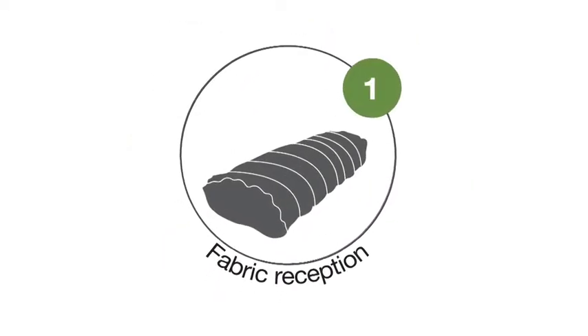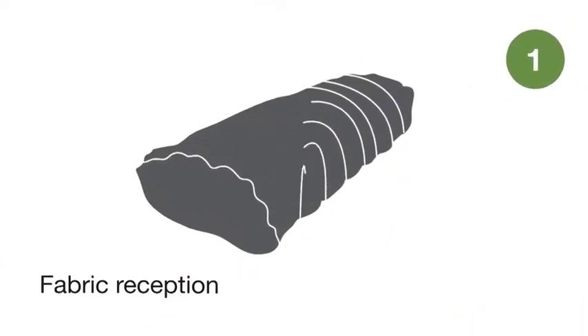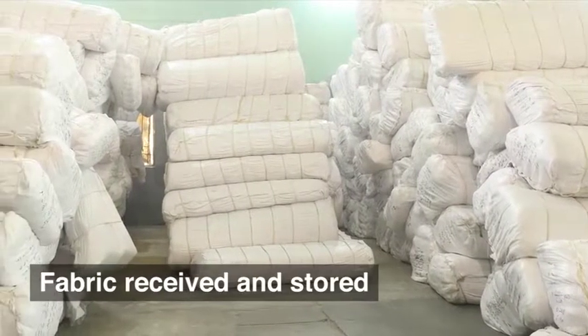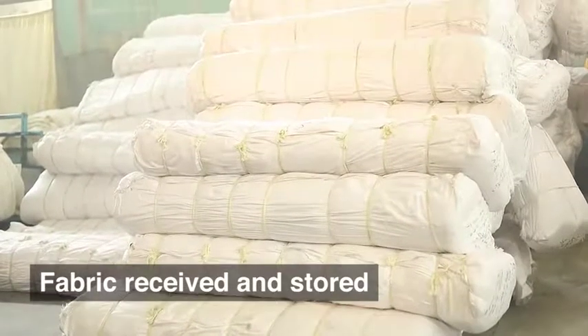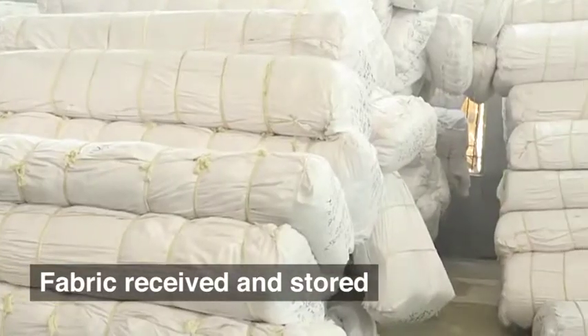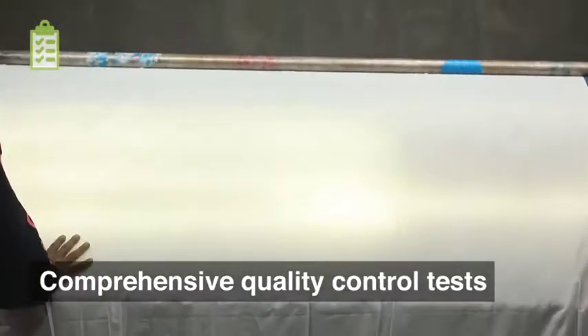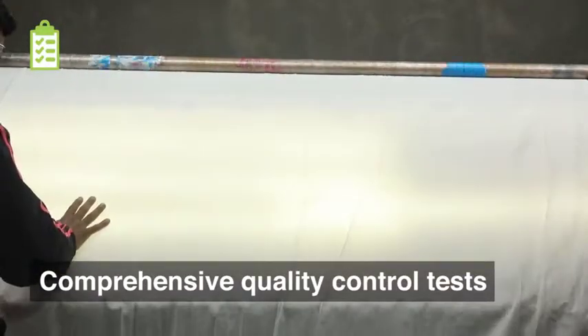Fabric Reception. We receive high-quality polycotton fabric in rolls. These are then safely stored in the warehouse, where comprehensive quality control tests are performed.